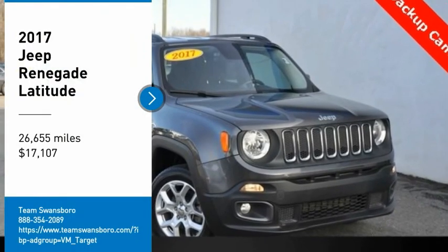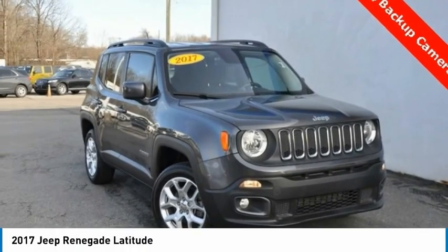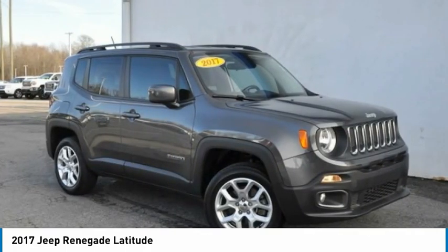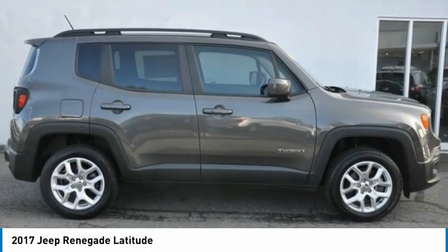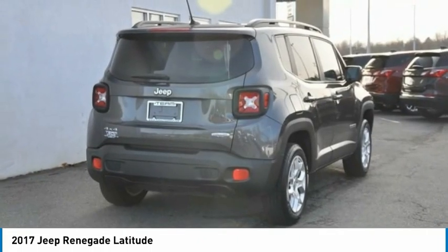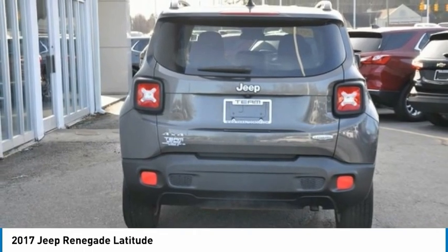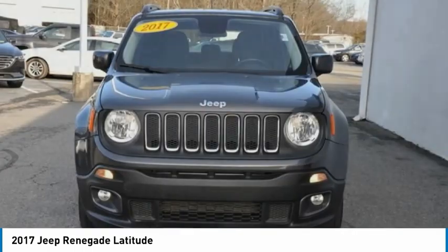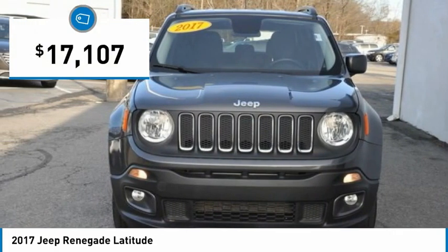Come test drive the 2017 Jeep Renegade. The Jeep Renegade offers full-size capability built in a smaller SUV. It is an incredible combo of smart technology, cool colors, and innovative materials. It has a capable command center with the tools you need for discovering everything that's out there, and is priced below $20,000.